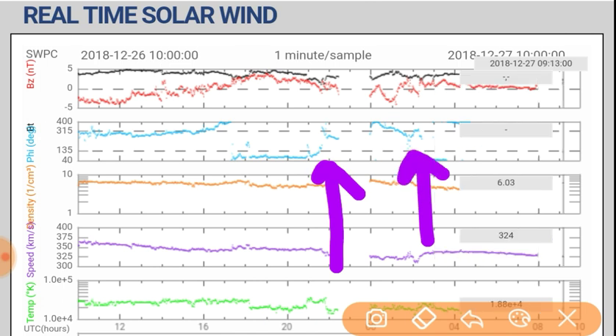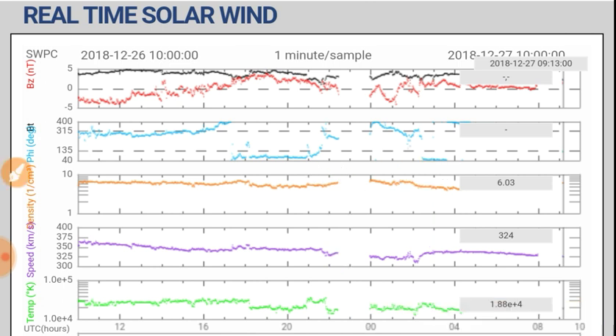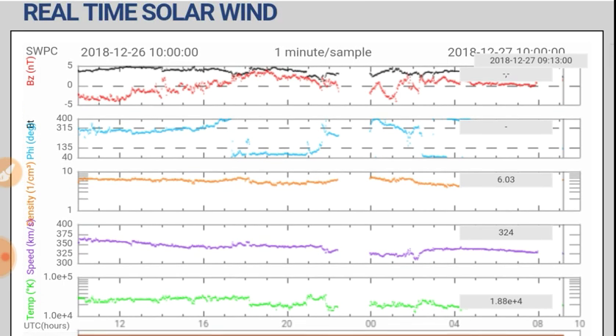We are waiting to cross the heliospheric current sheet. It does not appear that the polarity has changed yet — we'll cover that in a minute. Solar wind speed is all the way down to 324, so solar wind is at very low and weak levels.